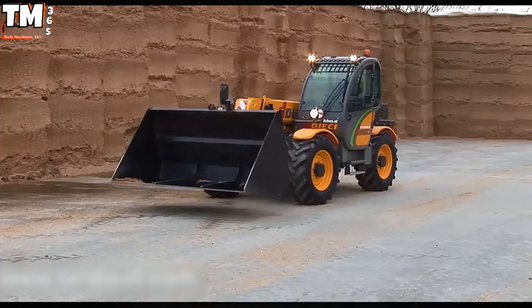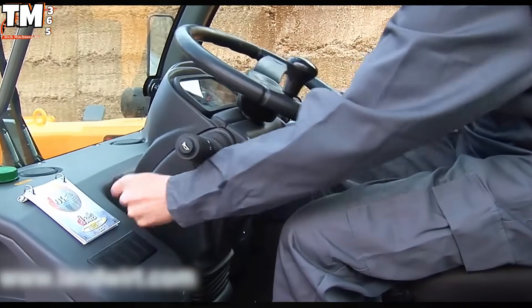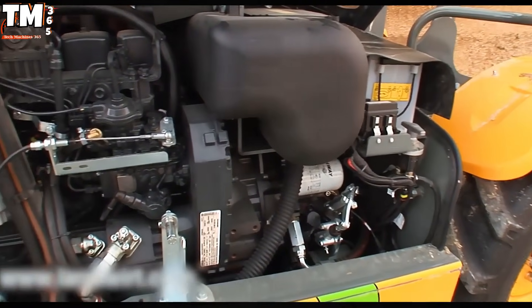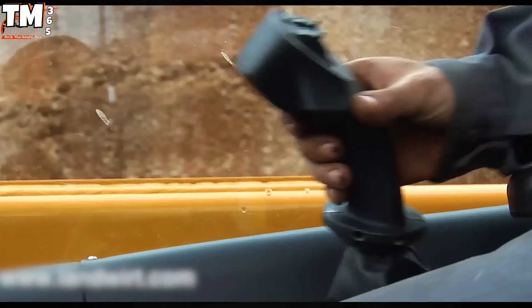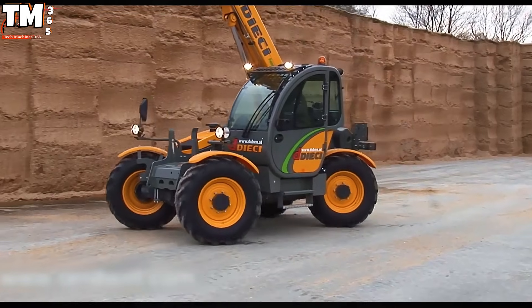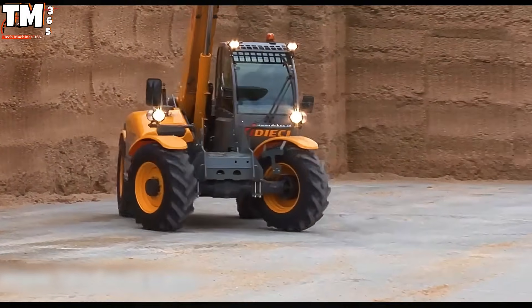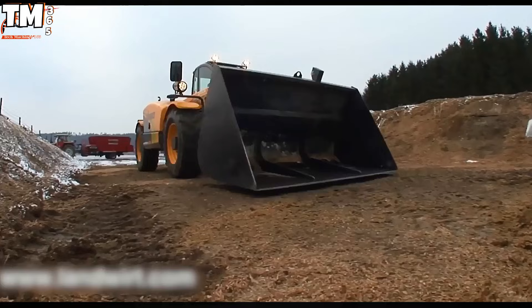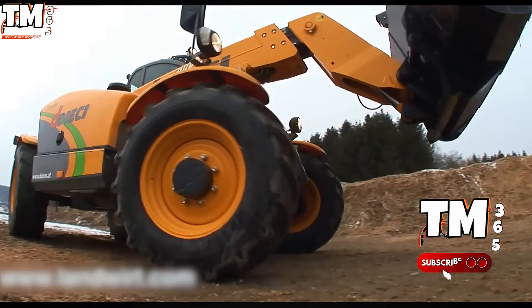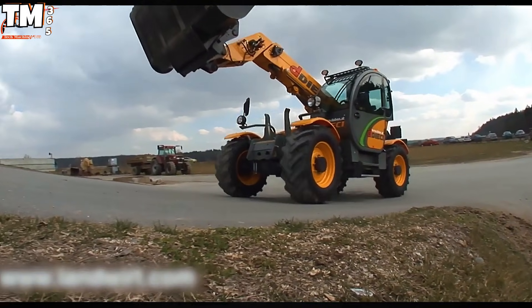Modern agriculture relies heavily on versatile equipment, making the telescopic handler, or telehandler, an indispensable tool for optimizing material handling efficiency. A prime example of high-performance engineering is the DICCI AgriPlus 40.7H, a machine manufactured entirely by DICCI in Italy that integrates strength with operational finesse. This powerhouse boasts robust capabilities designed for precision lifting up to 4 metric tons to an impressive 7-meter reach.